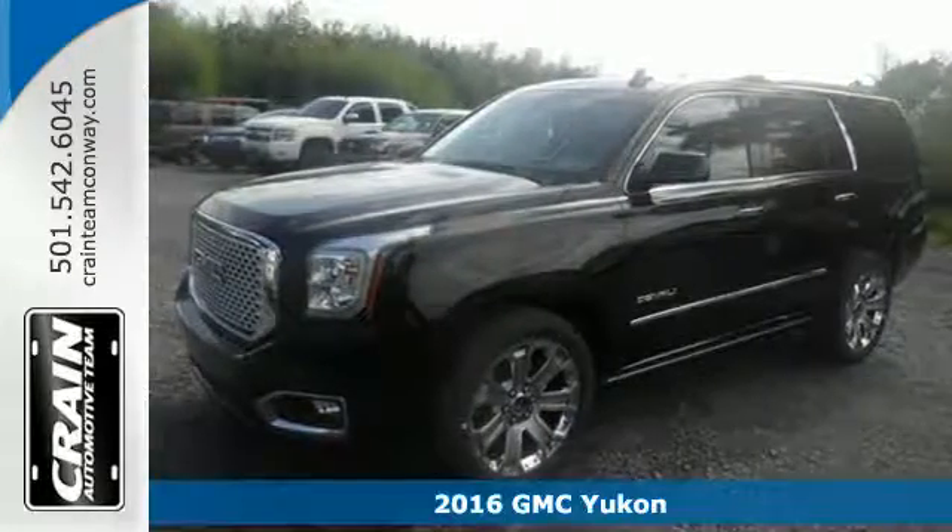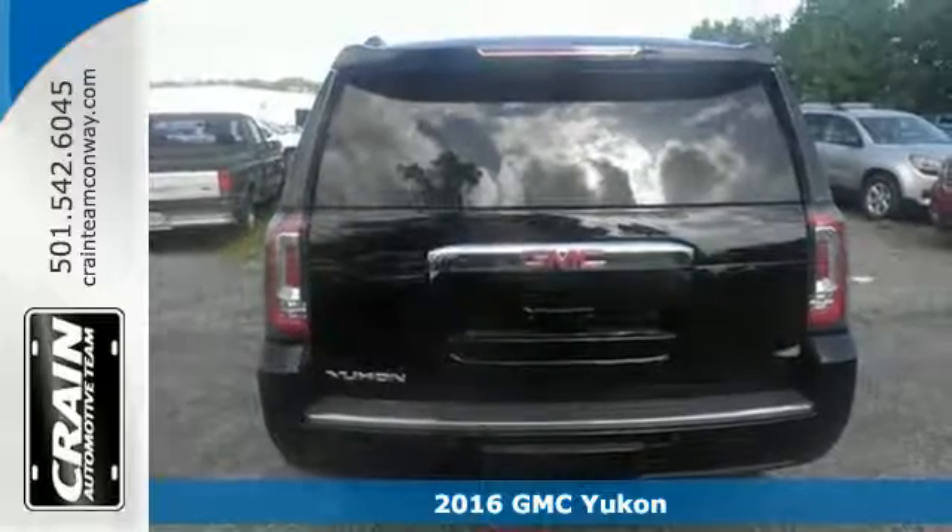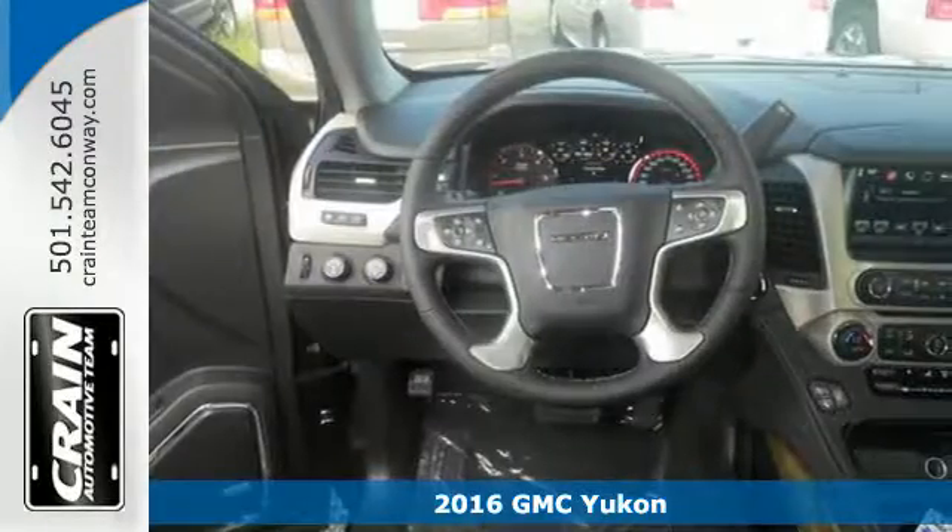Here's a 2016 GMC Yukon Denali. Not only does the stylish exterior design wash you in confidence, the capabilities will too.